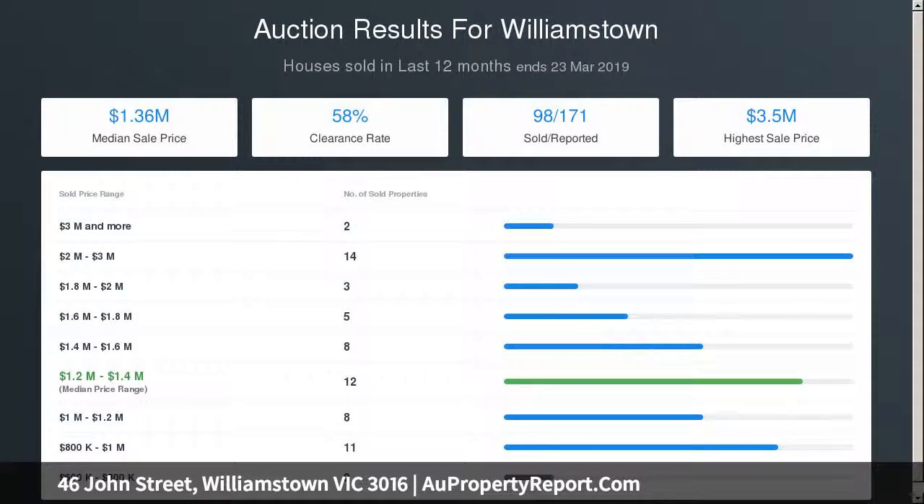Three bedrooms sharing a semi-ensuite bathroom include a main bedroom with walk-in robes and a front bedroom complemented by its own plantation shutters and access to the balcony.